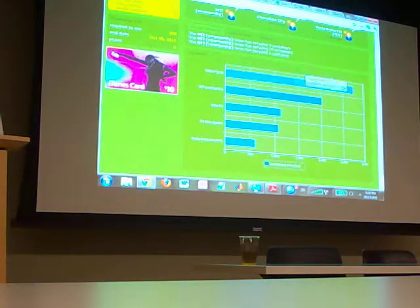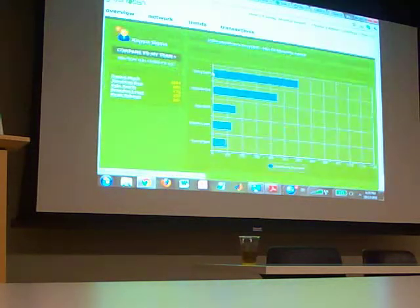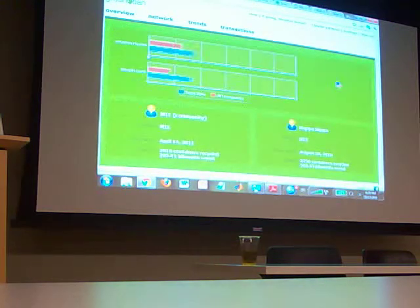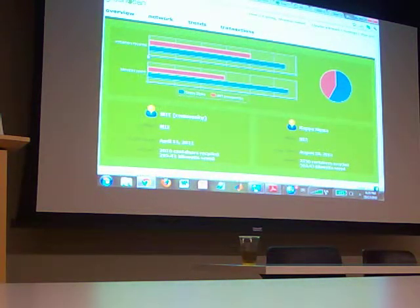Right now you'll see that Kappa Sigma has removed 2,750 containers. If you click on their team, you'll see the top recyclers. You can compare it to your own team as well. We also have a dorm on there. You can create any sort of team you want with any of your friends or classmates — we're trying to get sports teams on board and promote the competitive aspect.